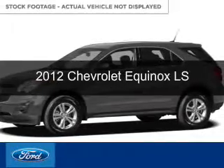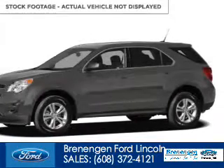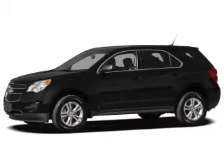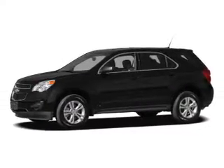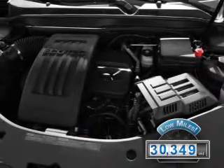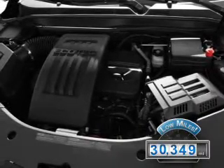This is a used 2012 Chevrolet Equinox, powered by front-wheel drive, a 2.4-liter four-cylinder engine, and a six-speed automatic transmission. With fewer than 35,000 miles, this vehicle has a long road ahead.